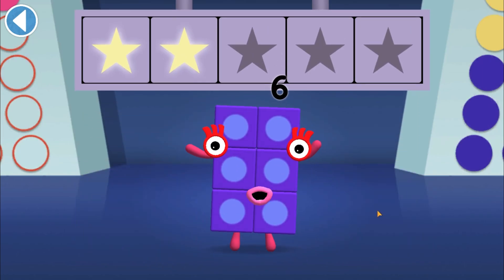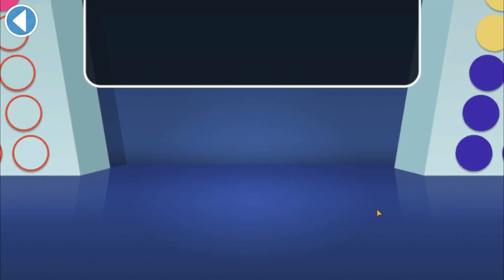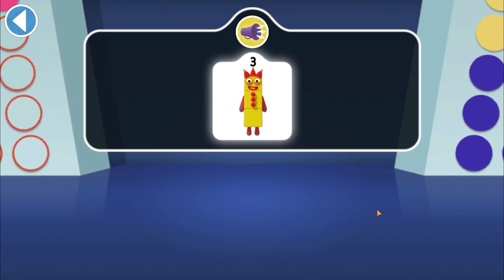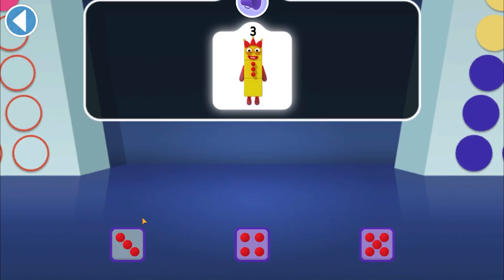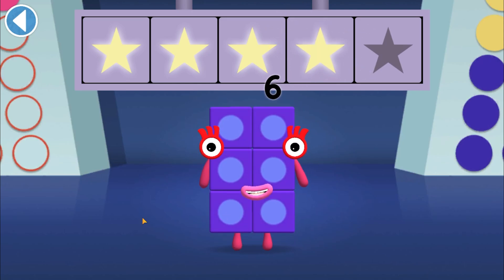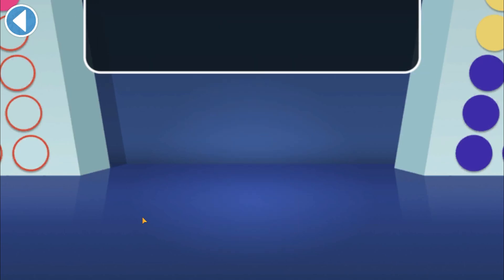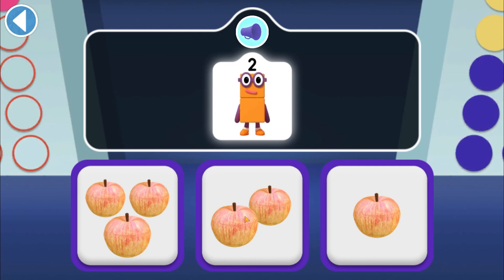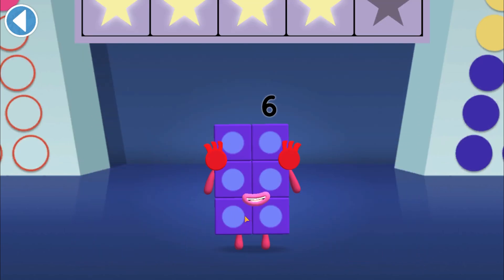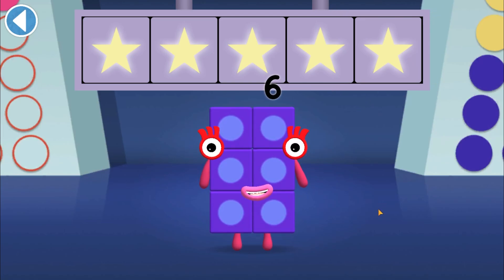When one jumps onto two, which number block do they turn into? Hooray! You won three super shiny stars. Can you see three's juggling balls? There are three of them. Woohoo! You won four super shiny stars. Find two apples for two to eat. Hooray! Yay! You won five super shiny stars!